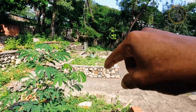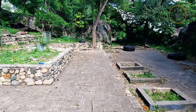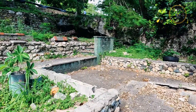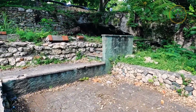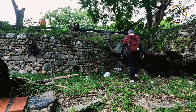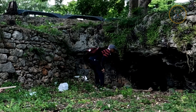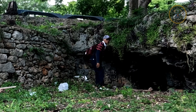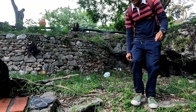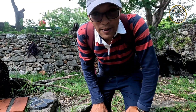Miren esa cueva que está ahí. Vamos a ver esa cueva. Es pequeña, no es muy grande, pero ya se empiezan a ver. Esa cueva es pequeña. Ahora vamos para allá.